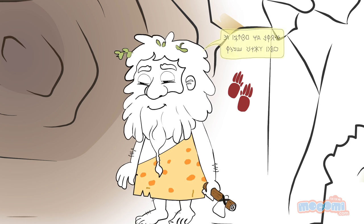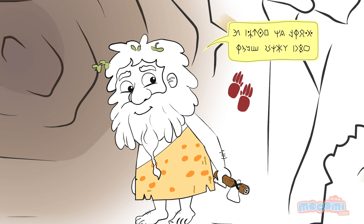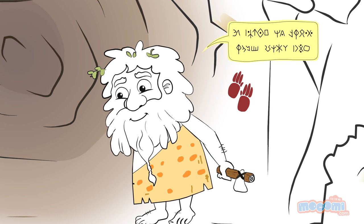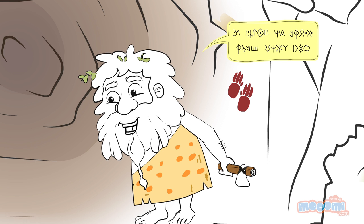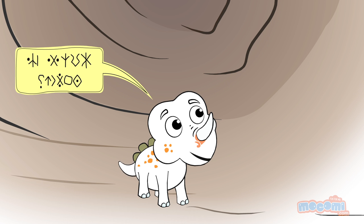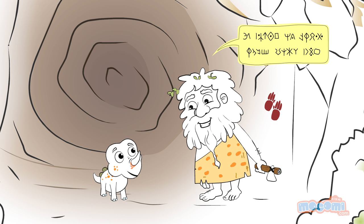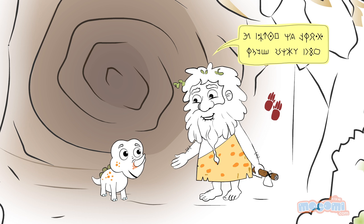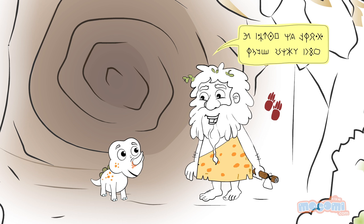What is that? That is a hand print. Our ancestors used hand prints as signatures before they learnt how to read and write. It is still used as the only authentic identification tool we have in this age of biometric identification too.